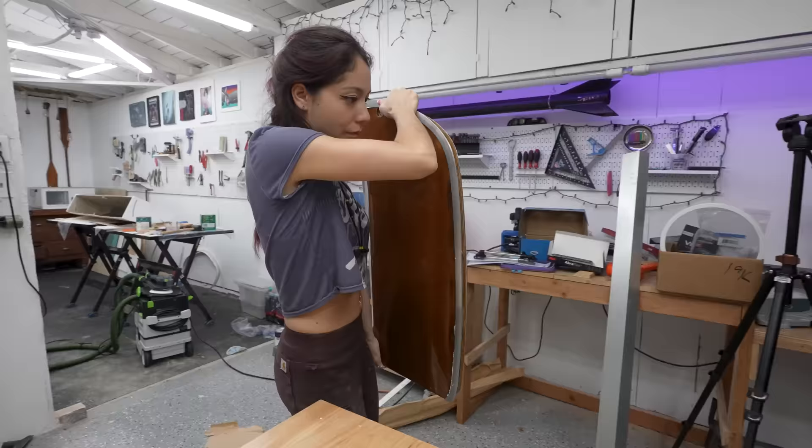What time is it? If I ran with this, would that make me a door dasher?